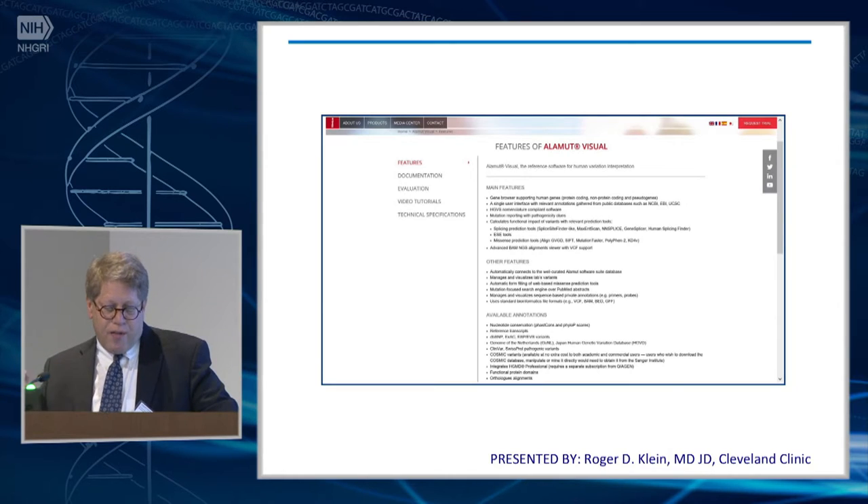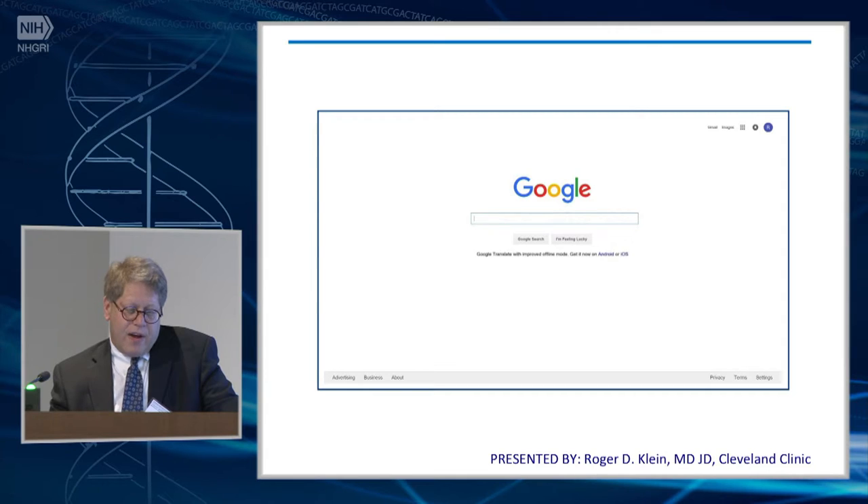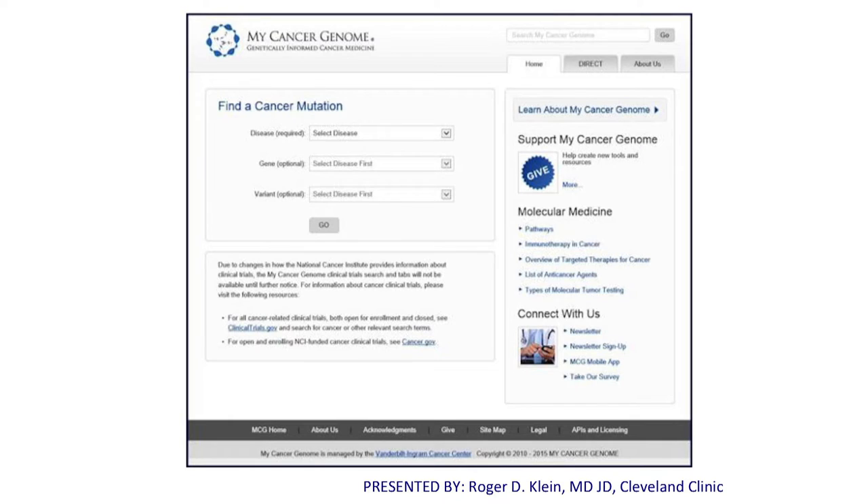So what do we need? We need trial information, but we also need tools to help people efficiently and effectively communicate the meaning of variants. One such tool is Alamut — I use it; it provides links to different resources and helps with organization. Believe it or not, Google can be a really good tool — it's probably better than anything else we have out there. And then there's My Cancer Genome from Vanderbilt — I think many of you are familiar with it — which provides a wonderful summary of the meaning of various mutations in different tumor types.